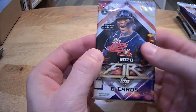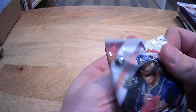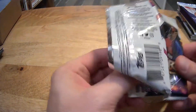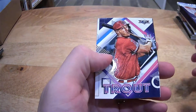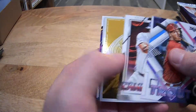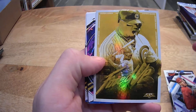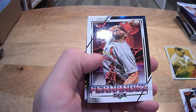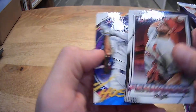2020 Topps Fire Blaster Pack. Another Mike Trout. Candelario. Javier Baez — fired up, gold minted, nice card Marcus. Corey Kluber. Fernando's rookie card. And Eric Hosmer for the Padres.